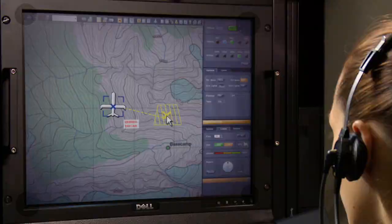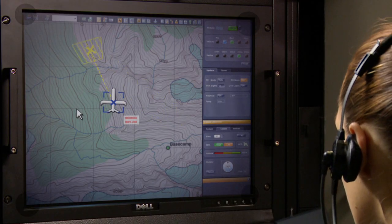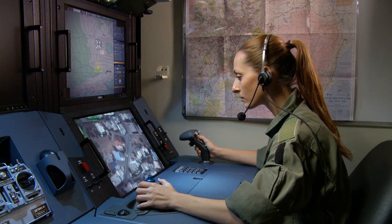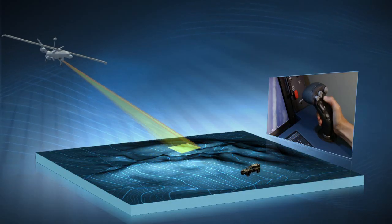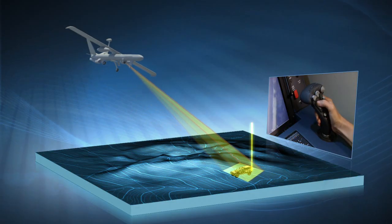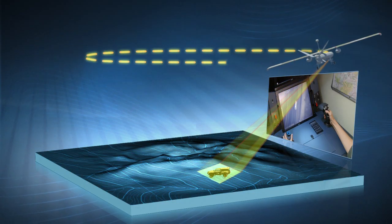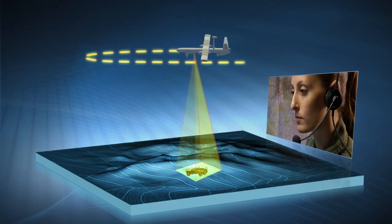The operator can navigate the UAV and point the payload by simply dragging and dropping on-screen icons. By selecting the fly-by-camera mode, the operator essentially slaves the air vehicle to the payload. While the operator manipulates the payload, the system autonomously adjusts the air vehicle flight profile to allow optimal observation, freeing the operator to focus on the video.